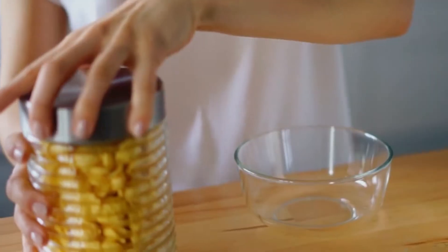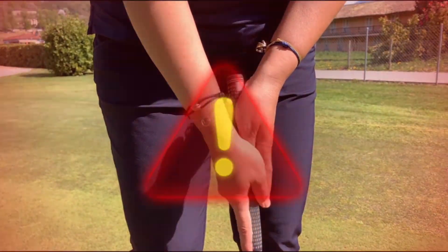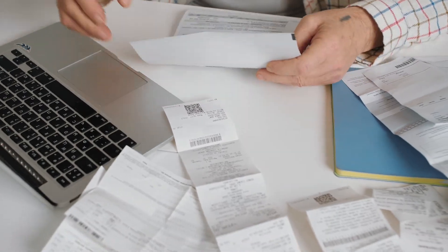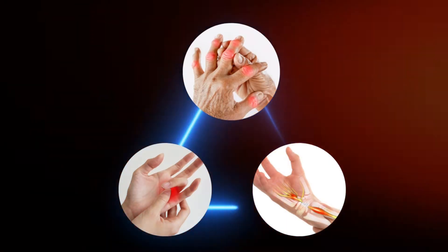Is the pain in your hand stopping just about everything you like to do and used to enjoy? Luckily, you don't need a medical degree or spend a fortune in specialist visits to figure out what the problem is. We are here to help you find out with just a few simple tests which of the following conditions is causing you pain.